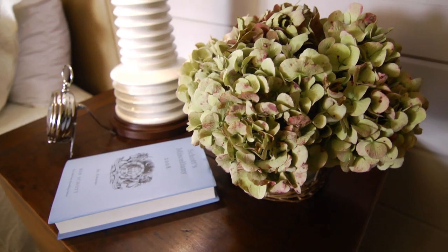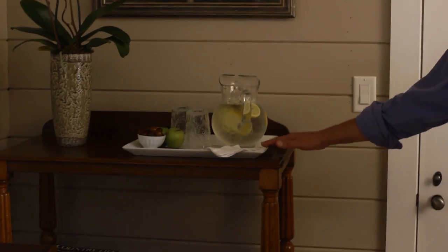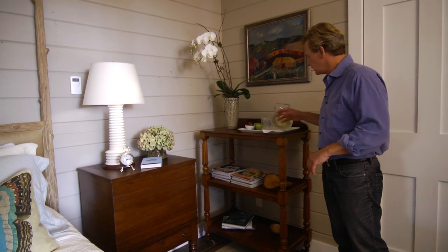It's just nice to make people feel comfortable and welcome. Another thing that I've done is added just some refreshments — a pitcher of water with some lemon, some fruit.